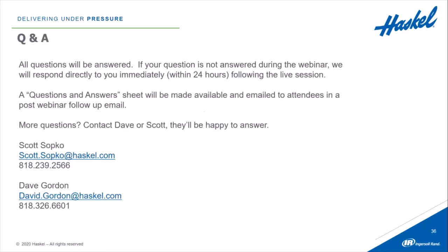Looks like we're out of time now. If we didn't get to your question today, we will reach out to you directly with an answer within 24 hours. We'll put together an FAQ sheet covering questions and answers, which we'll share in a post-webinar email. We'll also provide a link to the webinar so you can view it again and share it. If you have any more questions, you can always reach out to Dave and Scott — their contact information is on screen and will be in the post-webinar email. Thank you all for attending. Have a great day.